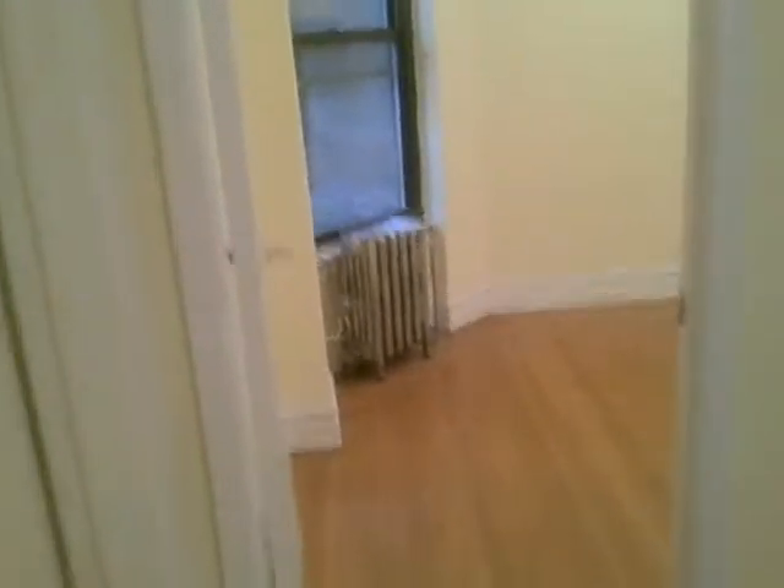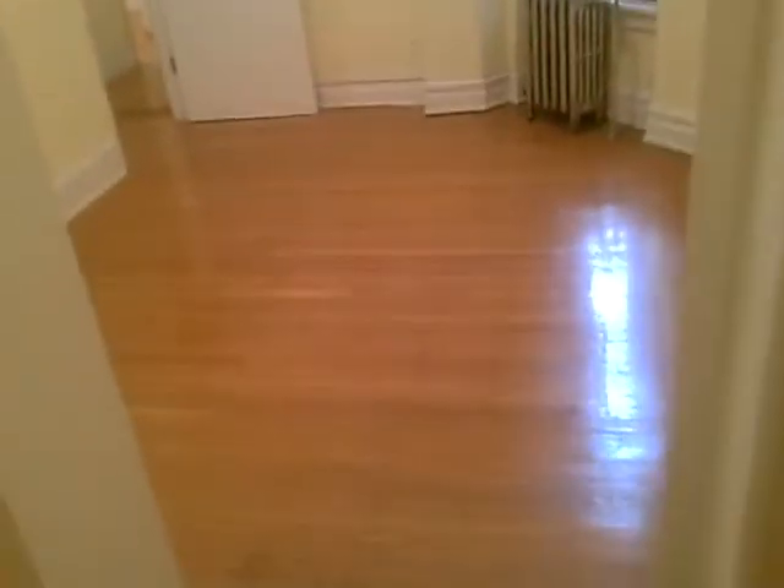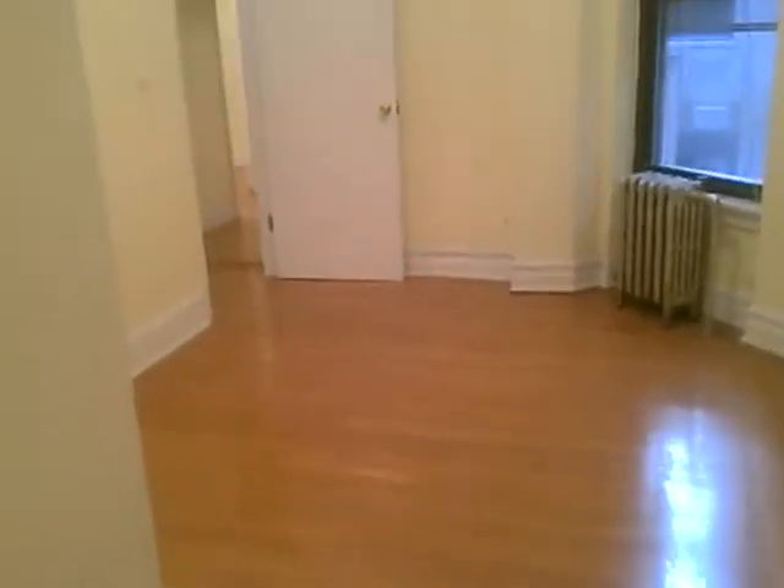This would be the second bedroom — the second largest bedroom — with a window. Another walk-in closet with a light and light switch, which is awesome. Let me go back here so we can see how big this bedroom really is.